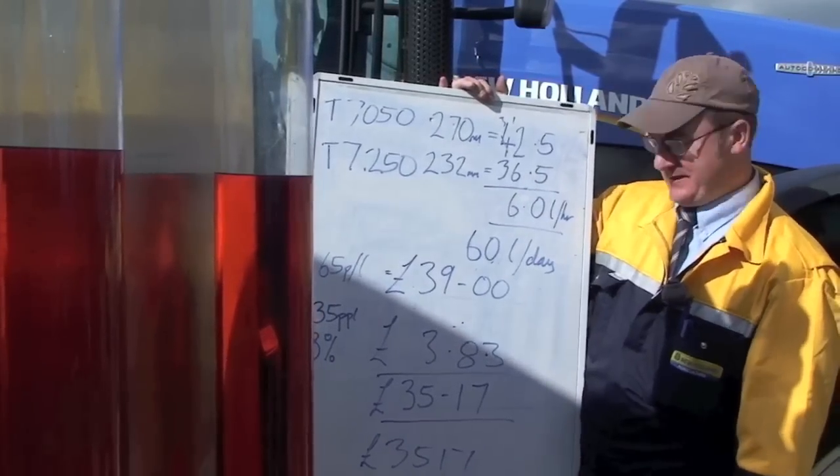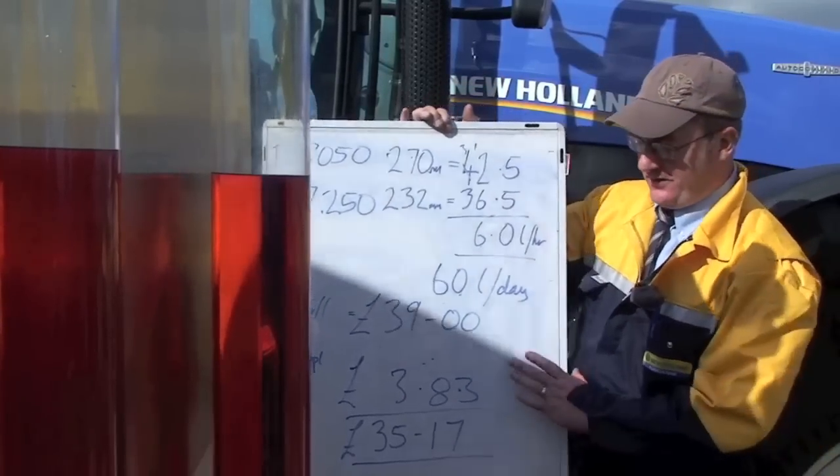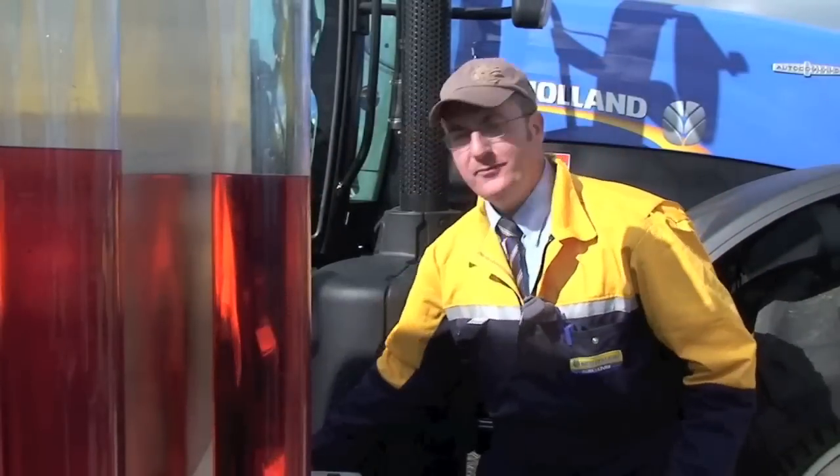Take that up to a thousand hours in a year, that's a £3,500 saving during the year. So certainly a worthwhile comparison to illustrate to our customers here at Tillage Live.